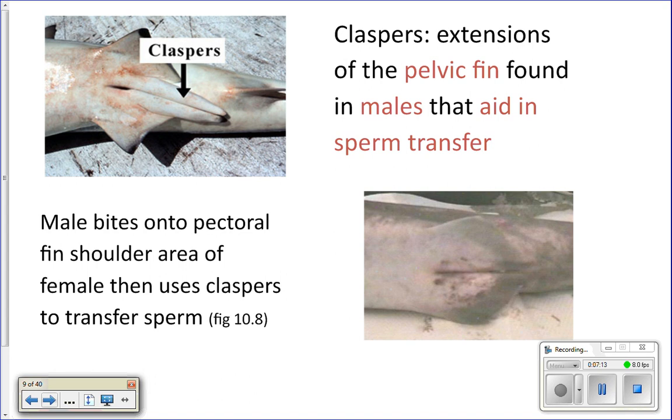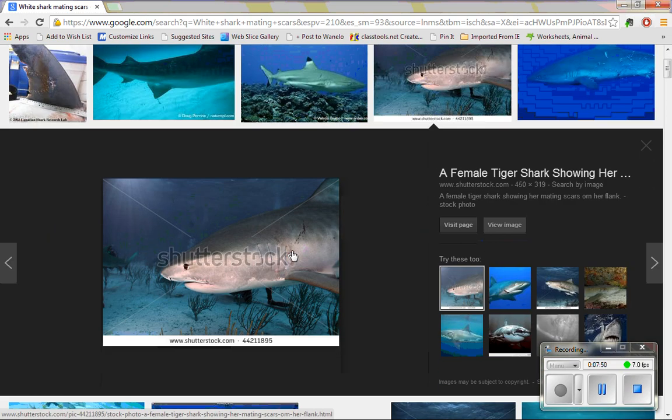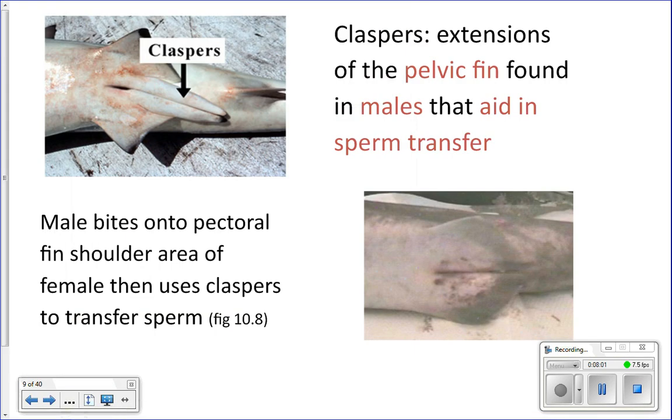The cloaca is located between the female's pelvic fins. The male has to bite onto her back in order to hold on and transfer the sperm. Those scars you see on the female are probably mating scars. You can often tell a sexually mature female shark from an immature one based on whether she has mating scars — you can actually see the bite marks on them.